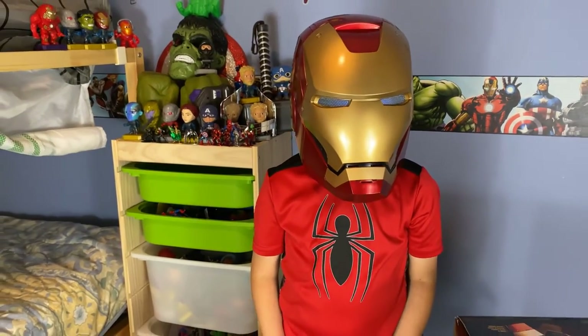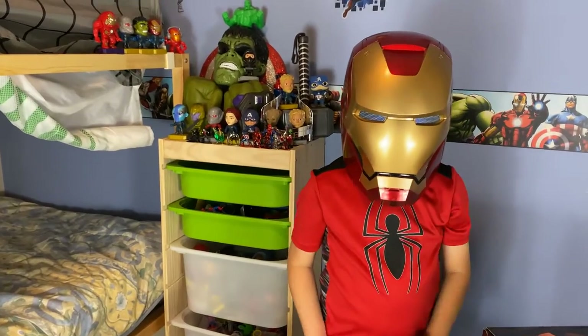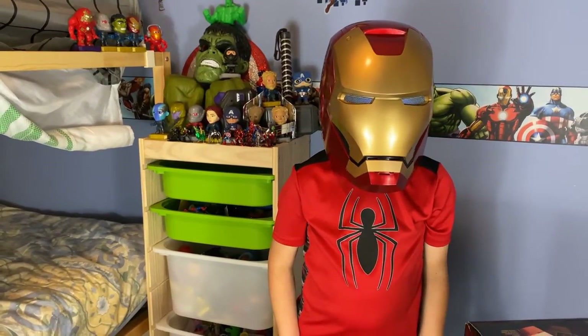I'm Iron Man. Oh hi Iron Man. Oh we got so much power there Iron Man. So cool.